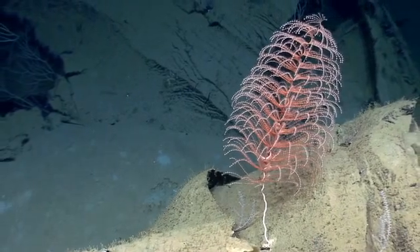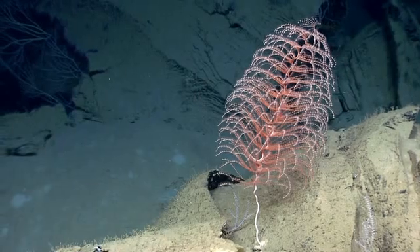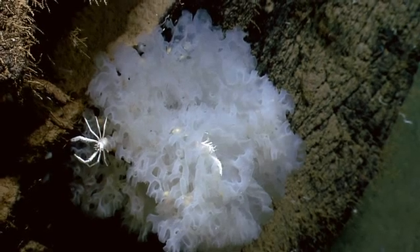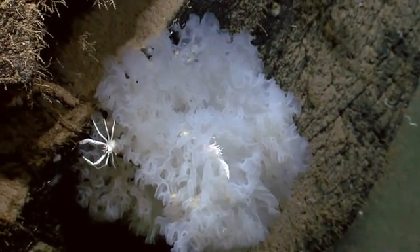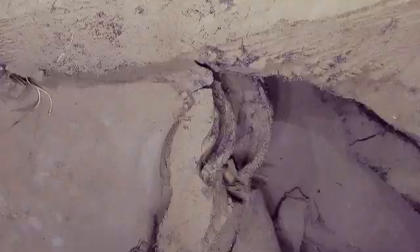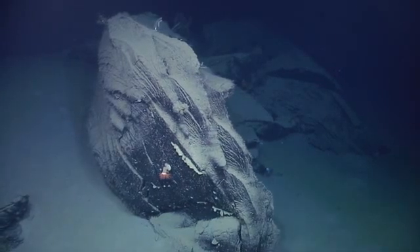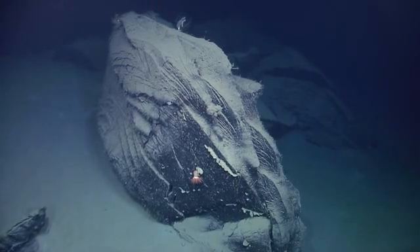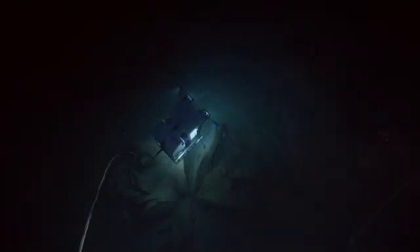There must be tremendous forces involved to push this much asphalt through. That's not well understood, so any mapping or volume estimates that you're able to make are going to be a real contribution. We've been talking about photo mosaicing these flowers, for want of a better term. We think we can do it in several passes over the tops of these features. Photo mosaic is absolutely critical because that will give you the aerial extent and probably some notion of volume.